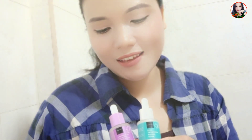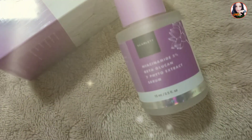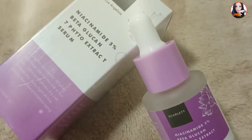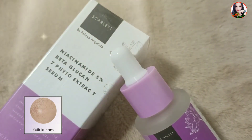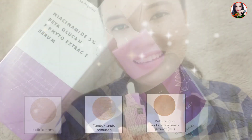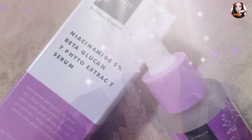Kalian tahu tidak? Kulit itu merupakan lapisan terluar dari tubuh yang sering terpapar berbagai radikal bebas seperti sinar matahari, sinar UV, dan juga polusi. Jika hal tersebut dibiarkan akan menimbulkan berbagai masalah kulit seperti kulit kusam, munculnya tanda-tanda penuaan, warna kulit yang tidak merata, hingga flek hitam.